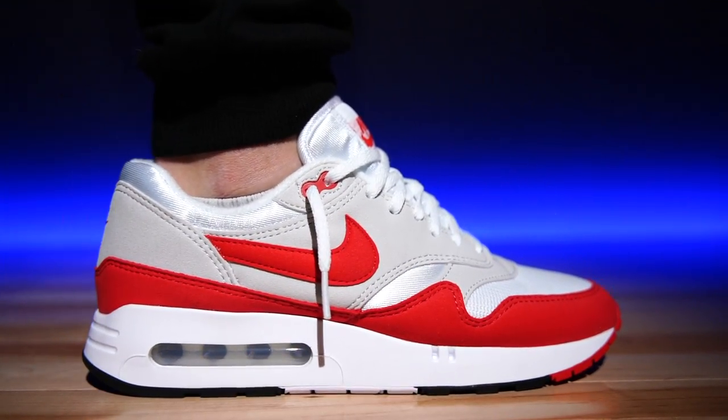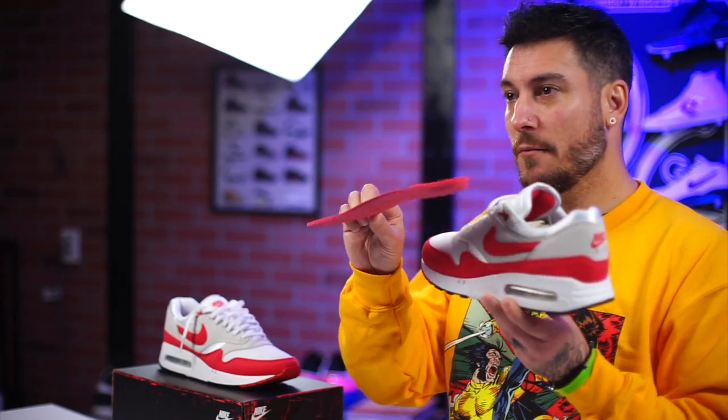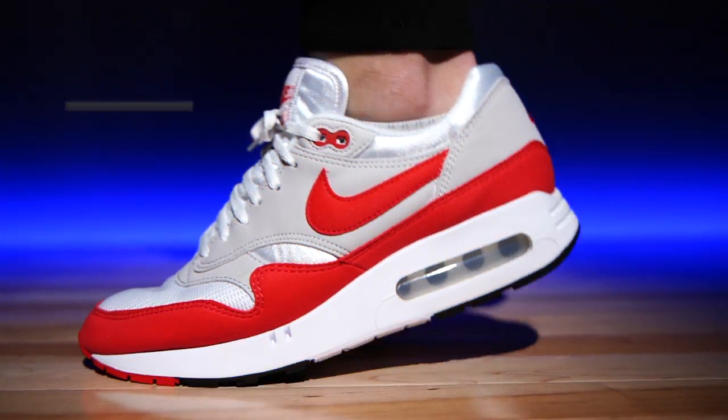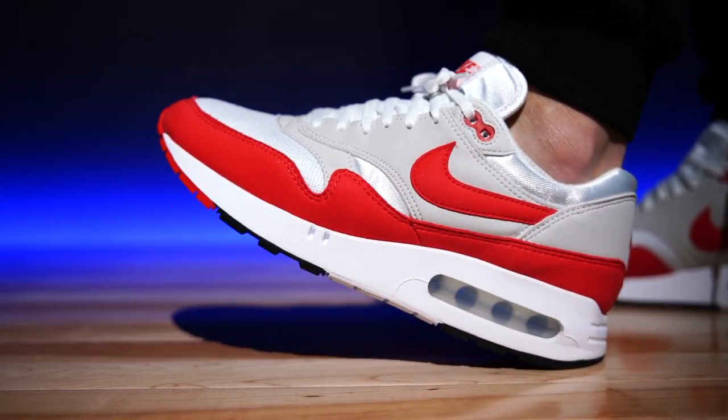As far as sizing, they fit true to size — whatever you typically wear, that's what I'd order. One thing to note: you can feel the heel-to-toe drop. The way the midsole is sculpted and shaped, you can feel it, and you can also see it in the insole itself. That drop feeling has always kept me away from runners, especially as a teenager, but as I've gotten older I've come around. And again, these things are squishy — I almost don't believe this is polyurethane; it feels like injected phylon. How is it this comfortable, and why aren't the rest of them like this?